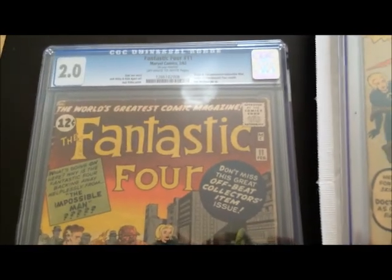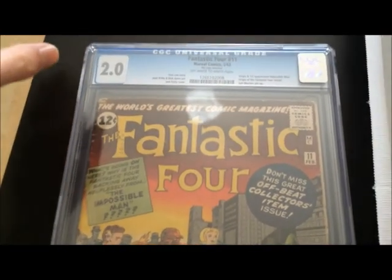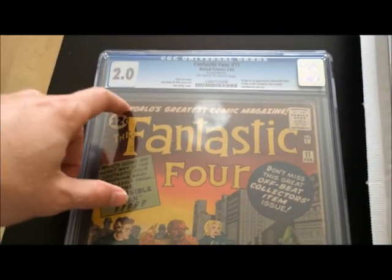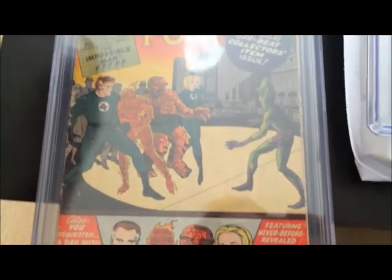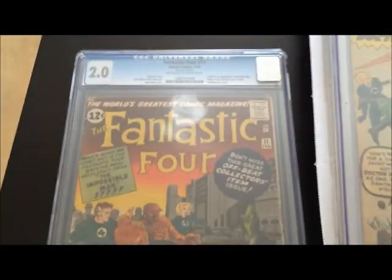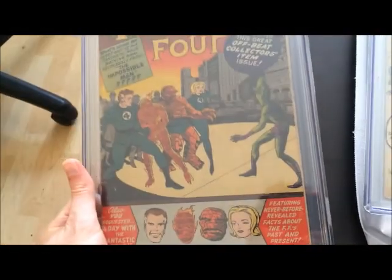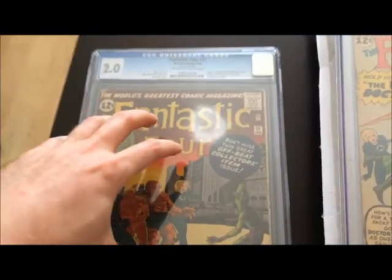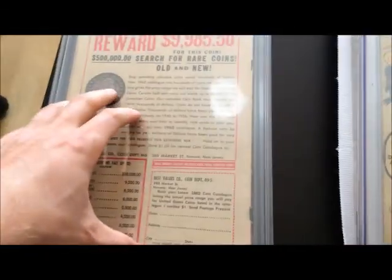Just another good point that I actually heard Cougar Comics make in one of his early videos — and I go back and watch some of his older videos because he's one of my favorites — another benefit of getting a CGC'd or any kind of slab book. If you don't get a lot of slab books, it's a good idea to get just a couple, because you can get an idea — if you end up cracking them out of the slabs like I do often with these low grades — of what a 2.0 actually looks like, what CGC actually thinks a 2.0 looks like.